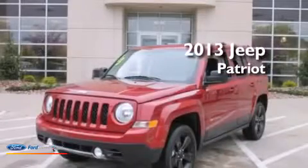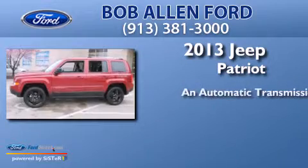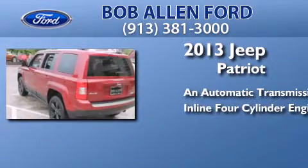This is a 2013 Jeep Patriot. This crossover has an automatic transmission and an inline four-cylinder engine.